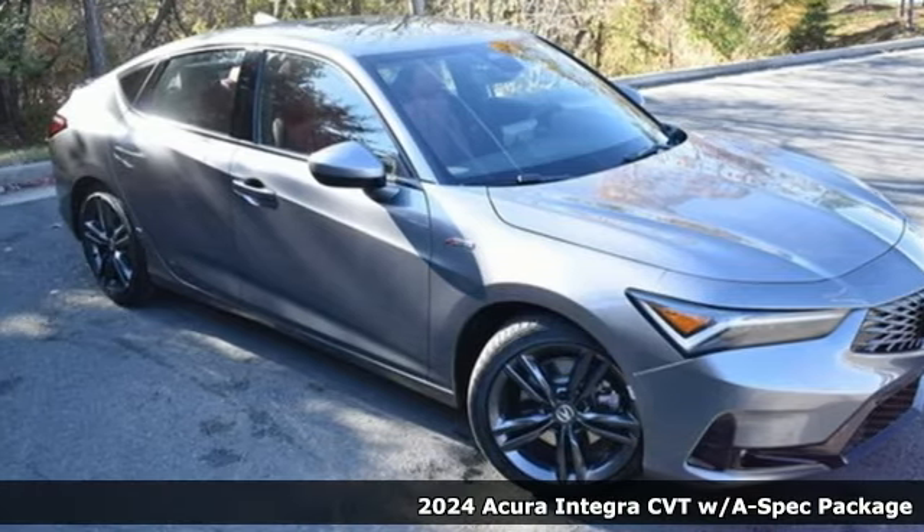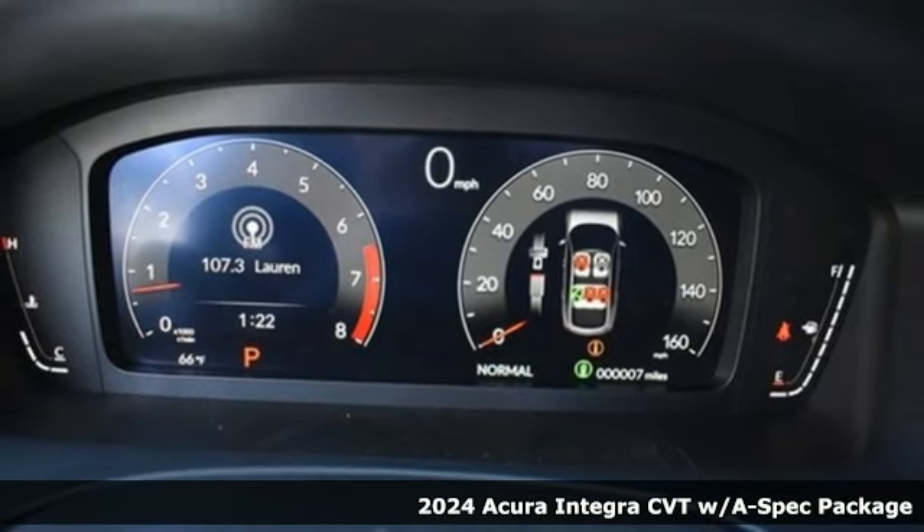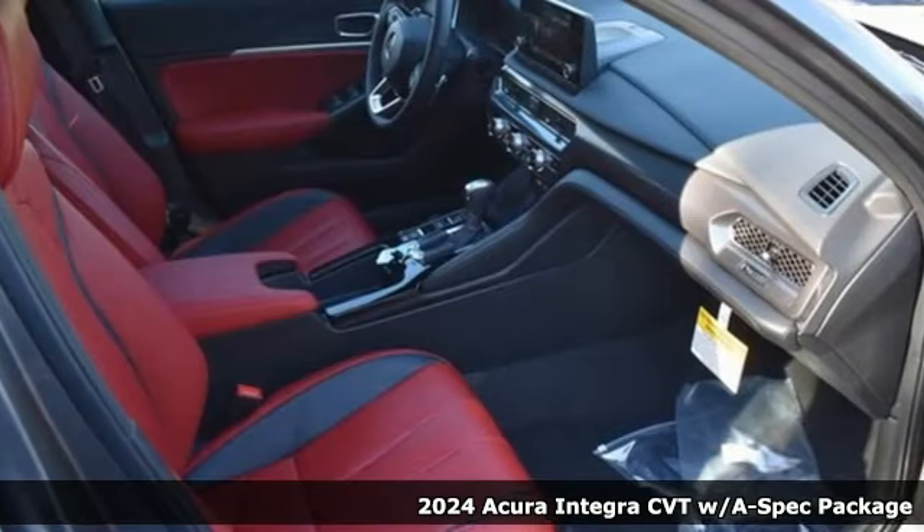Here's a new 2024 Acura Integra — equal parts dazzling performance and gratifying refinement. The Integra is great for thrills or chills.